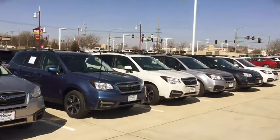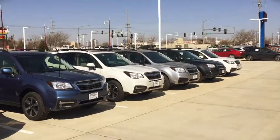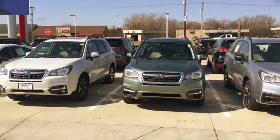So come out and just experience these Foresters in person. See what all the hype's about. See why they sell so fast. This is Kevin Carter, 319-393-0640, showing off Subaru Foresters. Thank you.